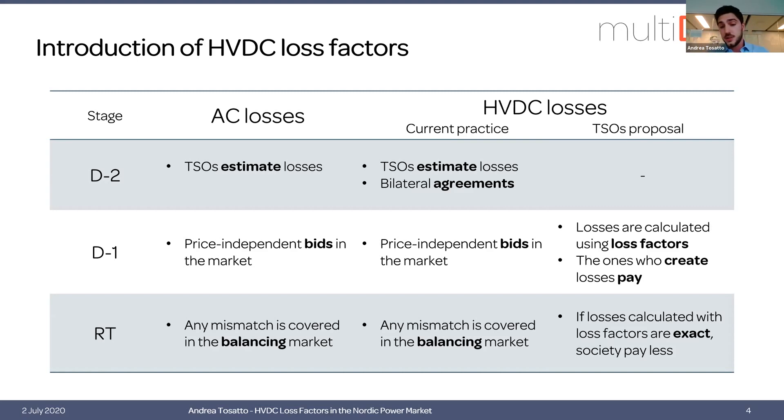With the Nordic TSOs' proposition, losses would no longer be estimated before market operation but would be calculated while clearing the market, so whoever creates losses then pays for them. If this calculation is exact, then society pays less because we have less losses. If this calculation is not exact, then we might procure extra power that is not necessary.